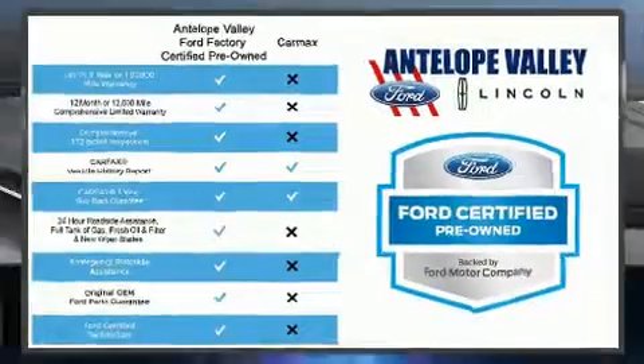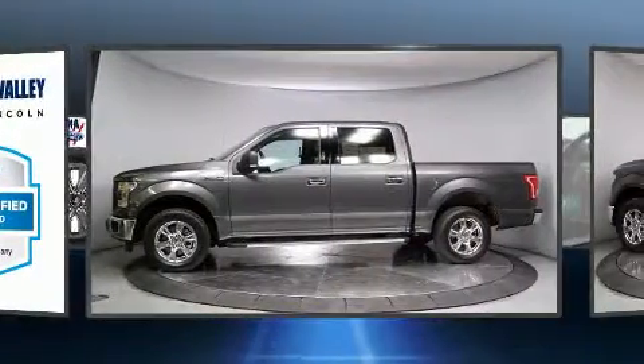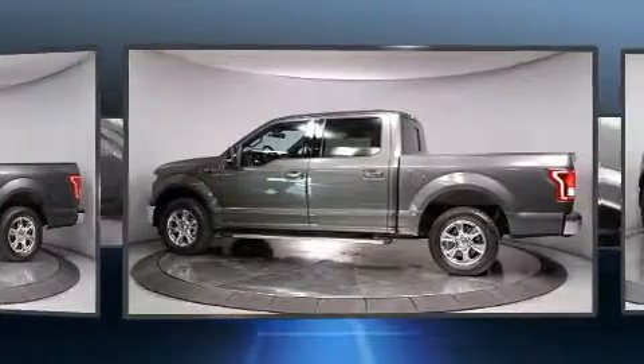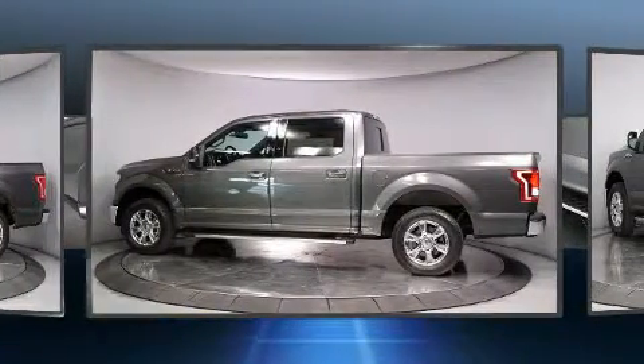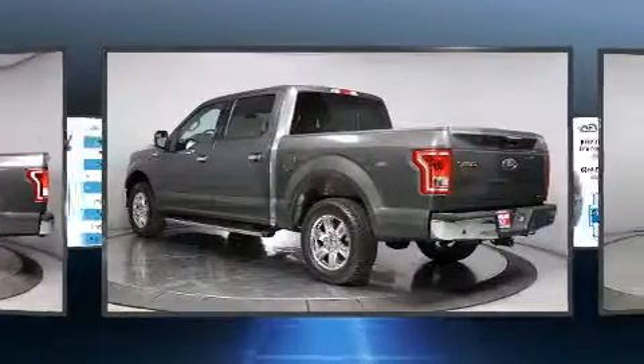You can expect a lot from the 2016 Ford F-150. Top features include remote keyless entry, a tachometer, variably intermittent wipers, adjustable headrests in all seating positions, a rear step bumper, front fog lights, and more.